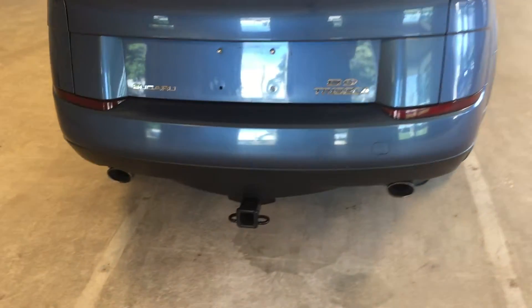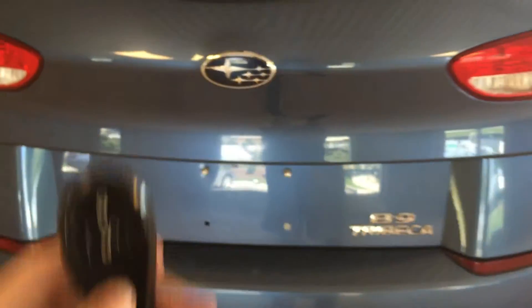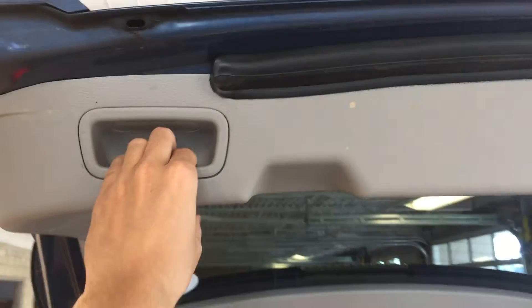At the rear of the vehicle we have dual exhaust pipes and a trunk release on the remote. Ample cargo space back here with two compartments — one contains your roadside equipment and the other offers useful storage space. When you're finished up back here, you've got a handle here.